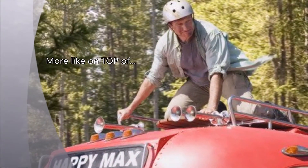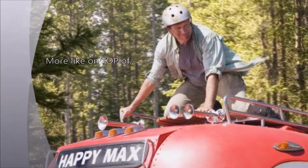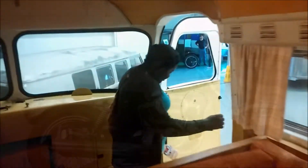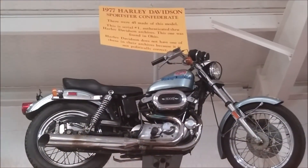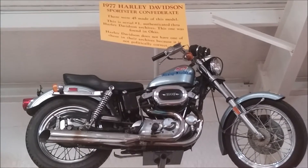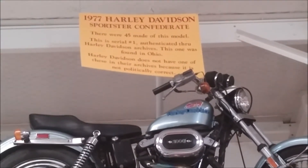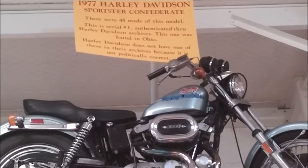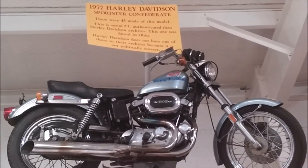This is the action bus that Robin Williams is on. It's the Sports Third Confederate, and it says Harley Davidson does not have one of these in the archives because it is not politically correct. That is too funny.